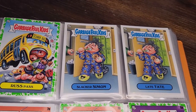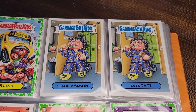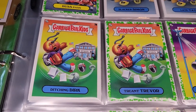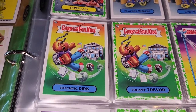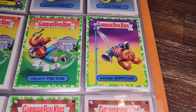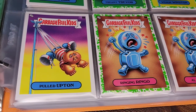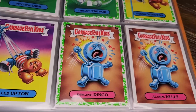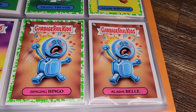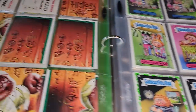Russ Pass, Slacker Simon, and Late Tate — just strolling in late with breakfast, brushing his teeth, still in pajamas. Ditching Dirk and Truant Trevor — trying to get out of school, being dragged back with a fish hook in his head. Intense Wedgie Winston — pulled up. And Ringing Ringo and Alarm Bell — I'm pretty sure there's an earlier GPK from a previous series that looked almost exactly like this.